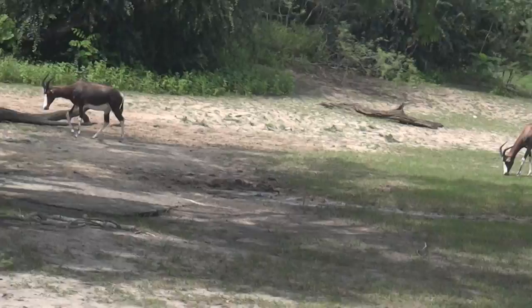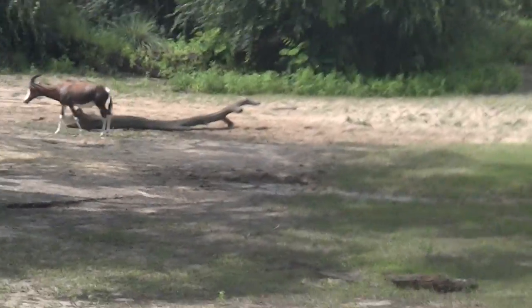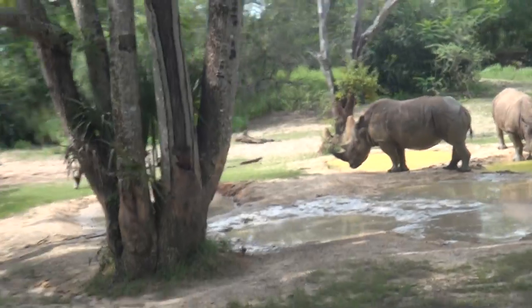That rhino's horn is actually just made out of keratin — the same protein that our hair and fingernails are made out of. There's really no reason to poach those rhinos for their horns. The better we understand animals and the more we learn about them, the better we can help to protect them.